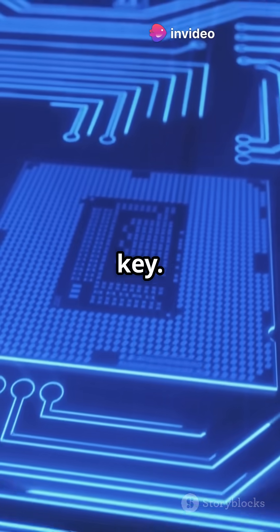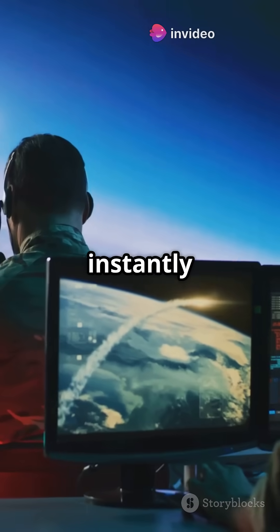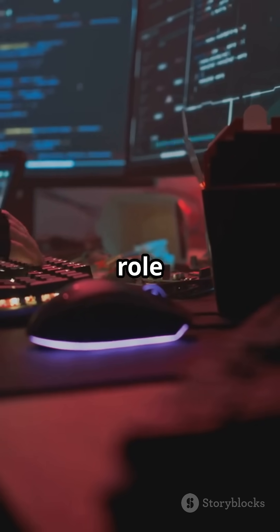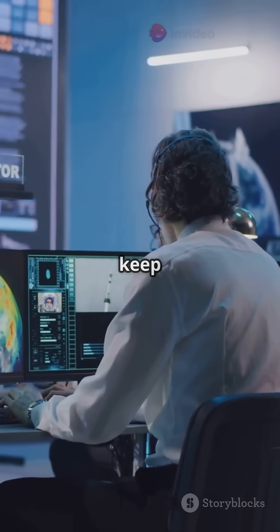Redundancy is key: multiple systems run simultaneously so if one fails, another instantly takes over without interruption. Software plays a vital role too — continuous error checking programs detect and fix faults to keep systems stable.